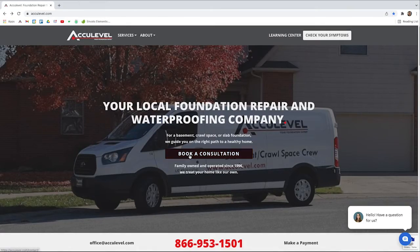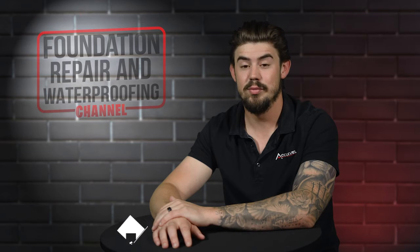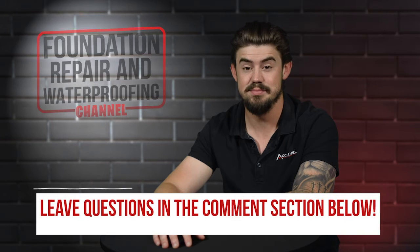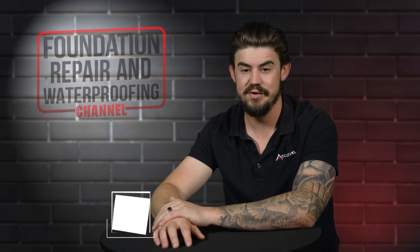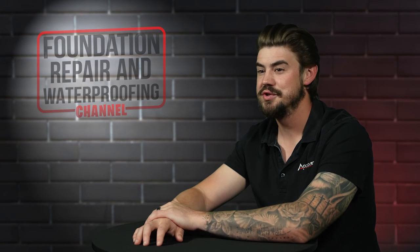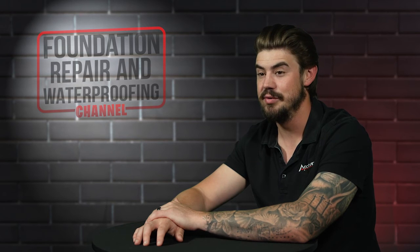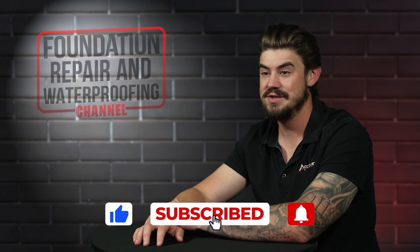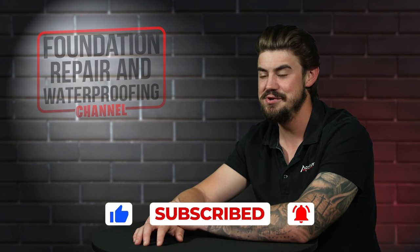To schedule an appointment with one of our project advisors, give us a call or go to our homepage acculevel.com and click the book a consultation button. Fill out the form and we'll contact you within the next business day. Do you have questions about your slab foundation? If so, please leave them in the comments below. Check out the description for more videos and blog articles on crawl space and foundation repair. And don't forget to give us a thumbs up and ring that bell. We would greatly appreciate it. Thank you so much for watching.